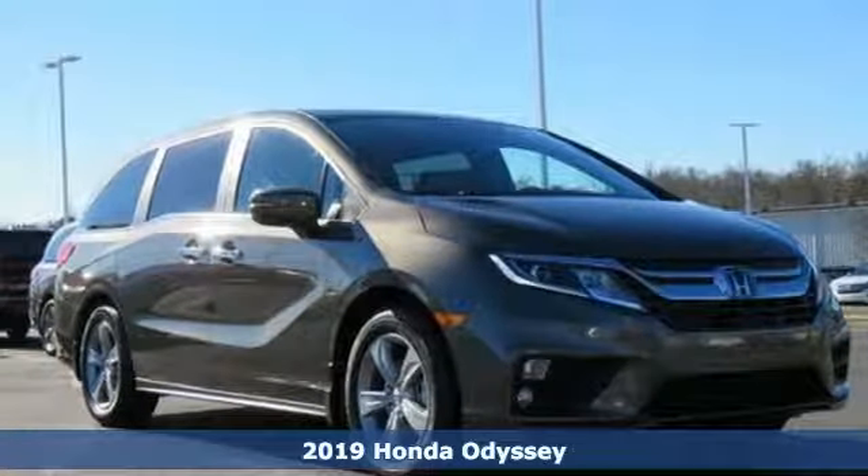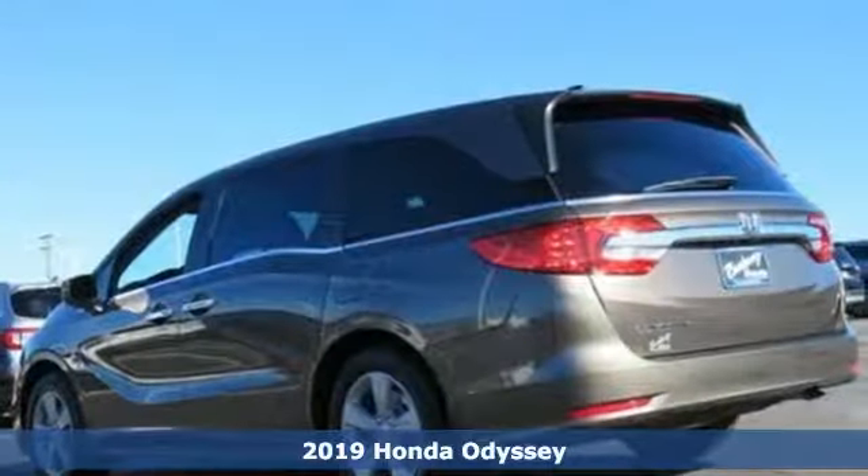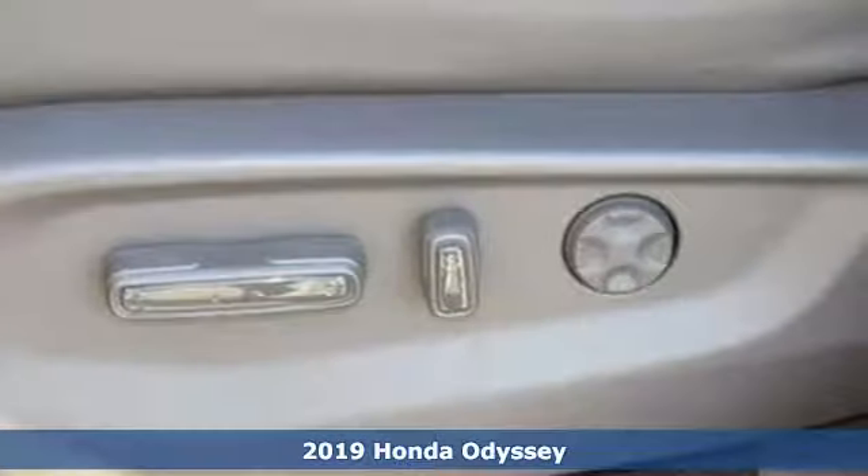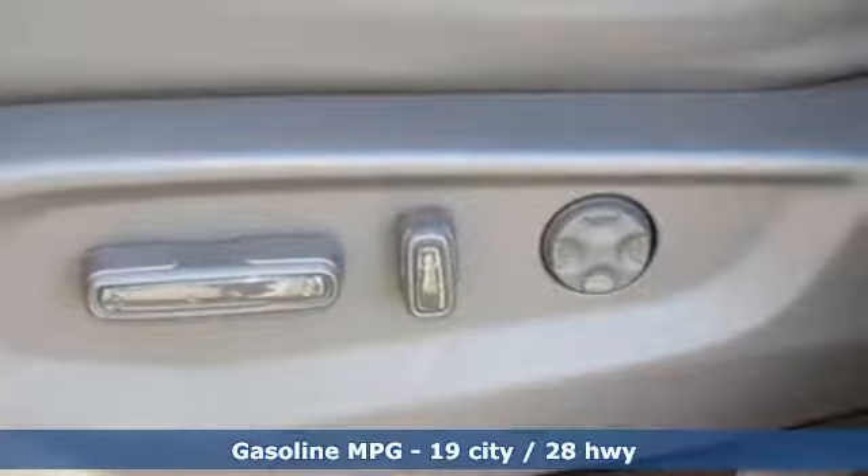Here's a new 2019 Honda Odyssey. From hood to hatch, it offers all the comforts and conveniences you want. It comes with the features you need, and better yet, want.